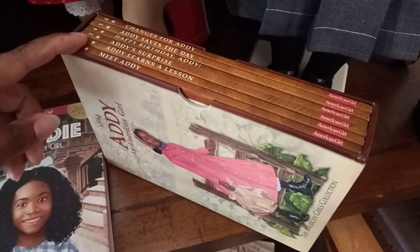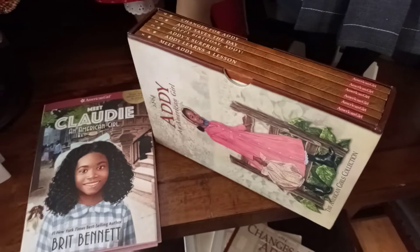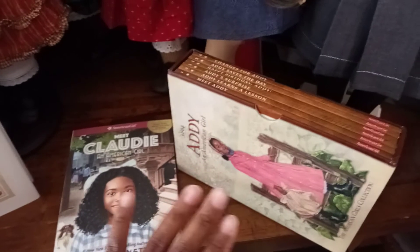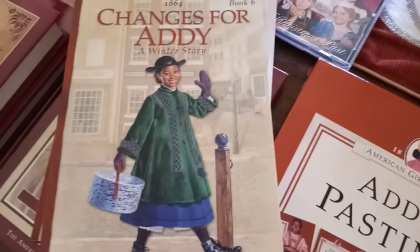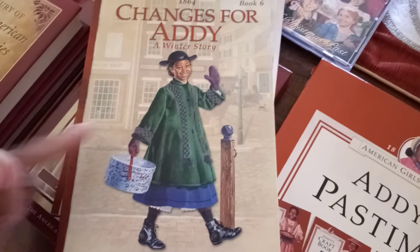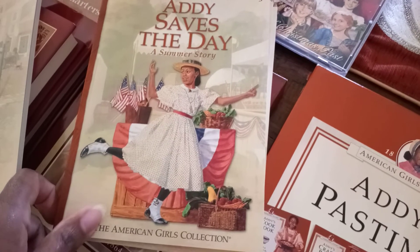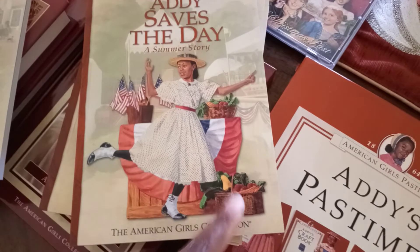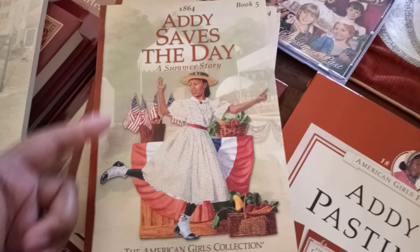Speaking of the second illustrator's vision of Addie, this is a collection of Addie books one through six that shows the second version of Addie and her pictures, which are quite different from the first illustrator's vision of Addie and her family. Starting backwards — this is Changes for Addie, book six. You can see how it gives you more of a background image. Addie Saves the Day features her original dress for this collection as well as her garden accessories — see the basket and the produce — and a little background of the carnival.